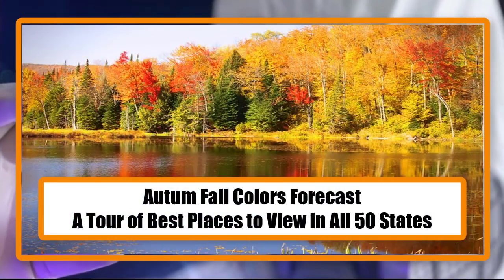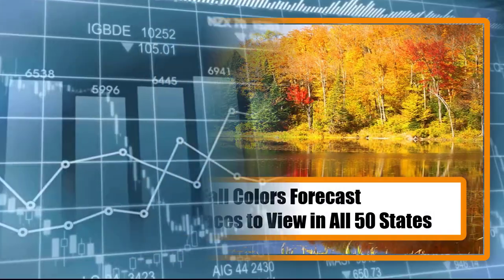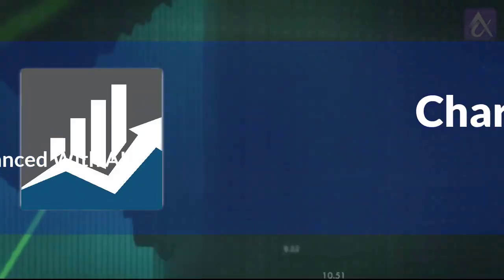The 2023 autumn fall colors forecast is here, along with a quick tour of the best places to view them in all 50 states.